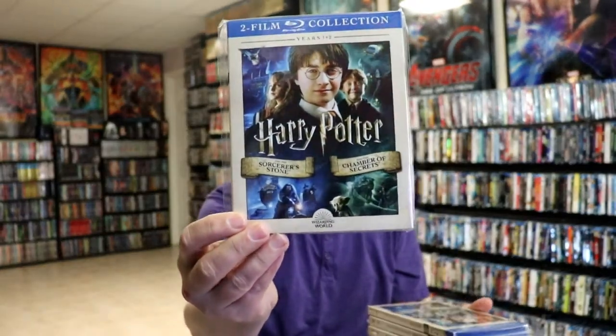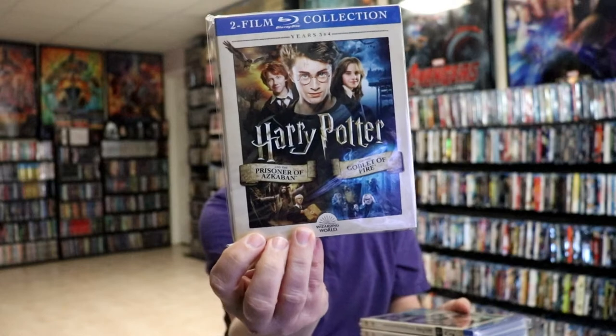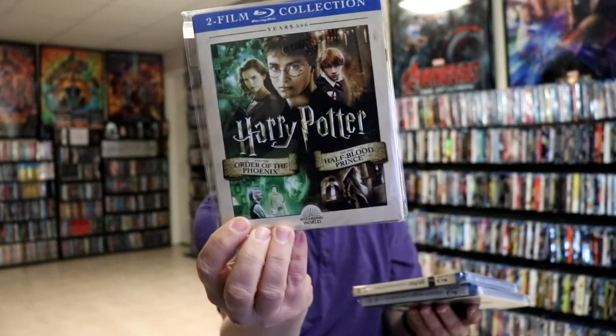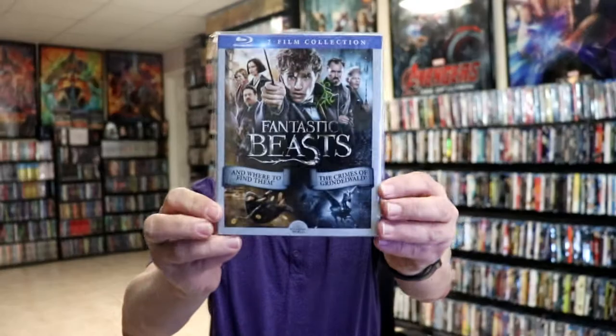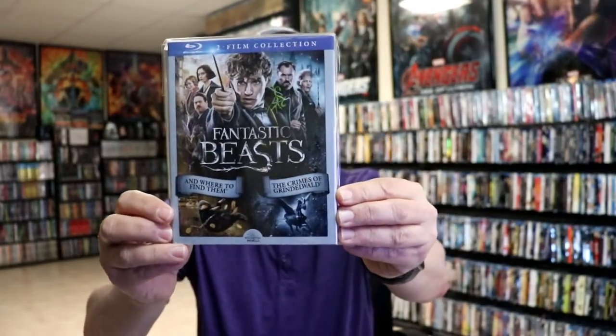Then we did get some 2-Pack collections — I do like the artwork on these. We have Sorcerer's Stone and Chamber of Secrets, the Prisoner of Azkaban and the Goblet of Fire, Order of the Phoenix and Half-Blood Prince, Deathly Hallows Part 1 and Part 2, and one for Fantastic Beasts and Where to Find Them and the Crimes of Grindelwald. Really happy to have these in the collection.